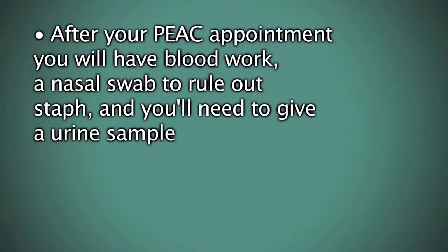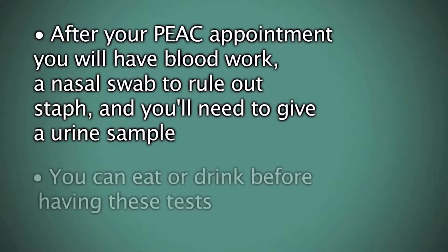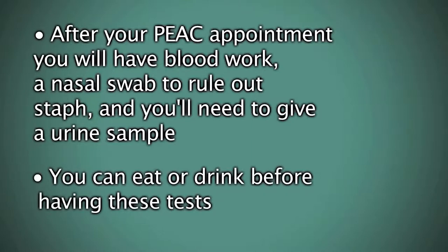After your PEAK appointment, you will have blood work, a nasal swab to rule out staph, and you'll need to give a urine sample. You can eat or drink before having these tests.